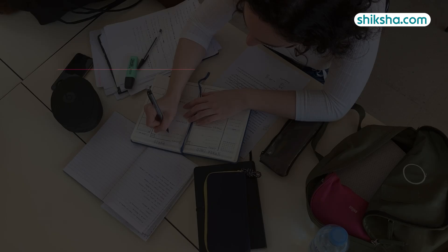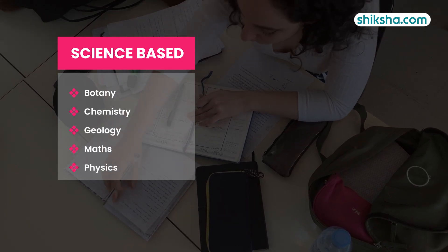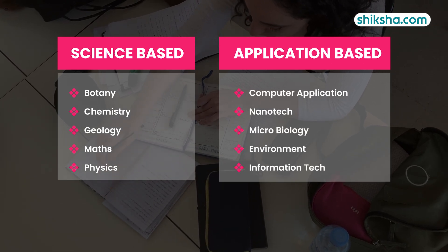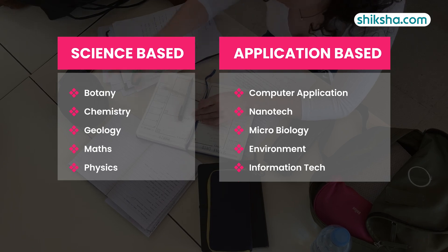DSPMU offers BSc in 12 specializations, evenly split between pure science specializations such as Botany, Chemistry, Geology, Maths, and Physics, and application-based BSc programs such as Computer Application, Nanotech, Microbiology, Environment, and Information Technology.